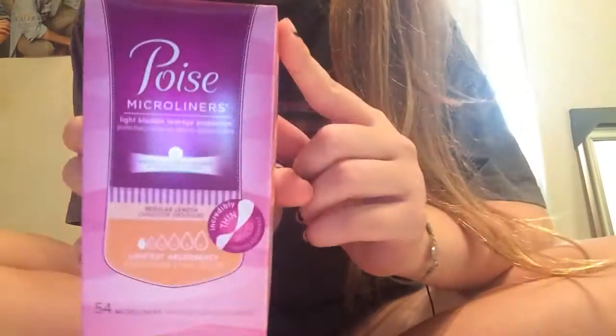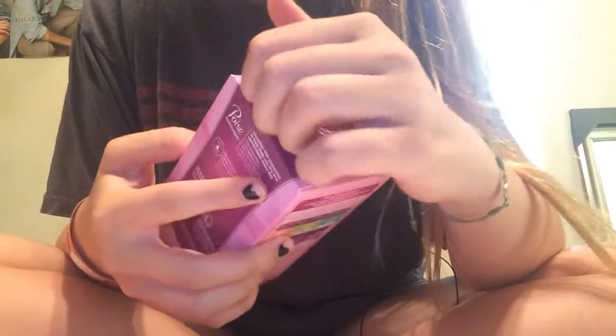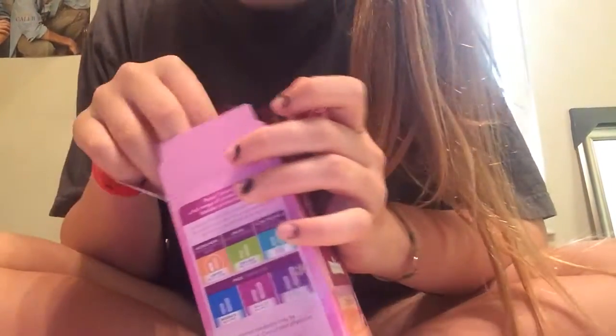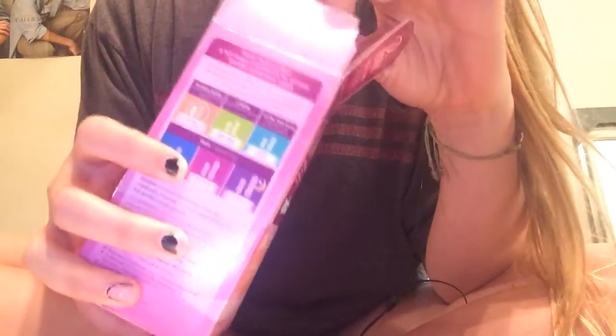So the one I got with a coupon — I got the Poise micro liners and I'm going to open it. That's what it looks like. I've never gotten these before, but it comes with 54. And I got $2 off, which is great.